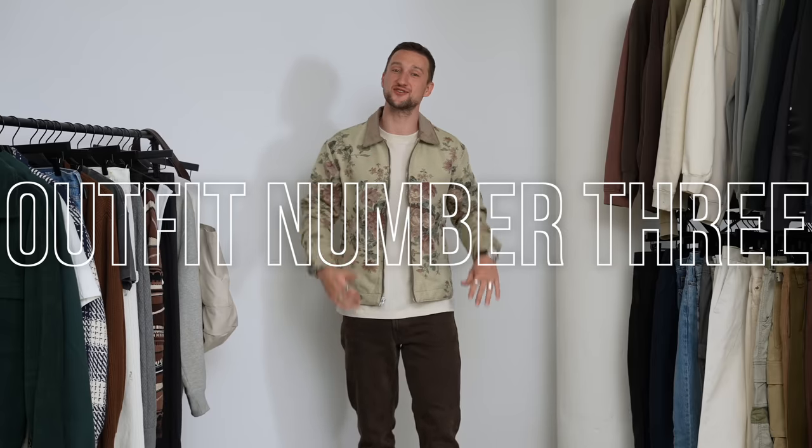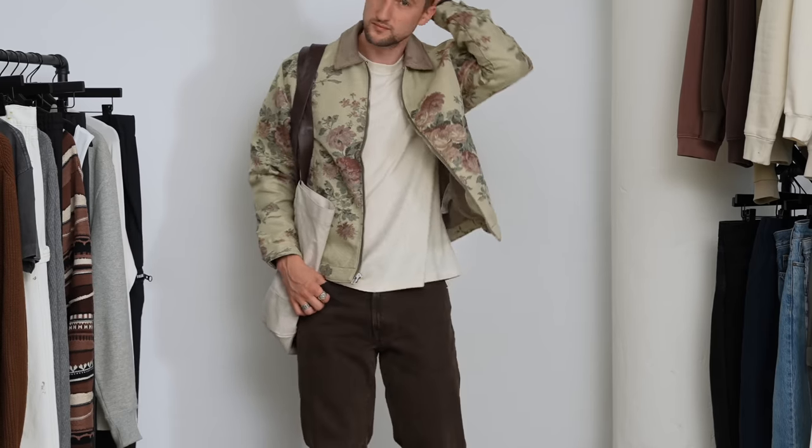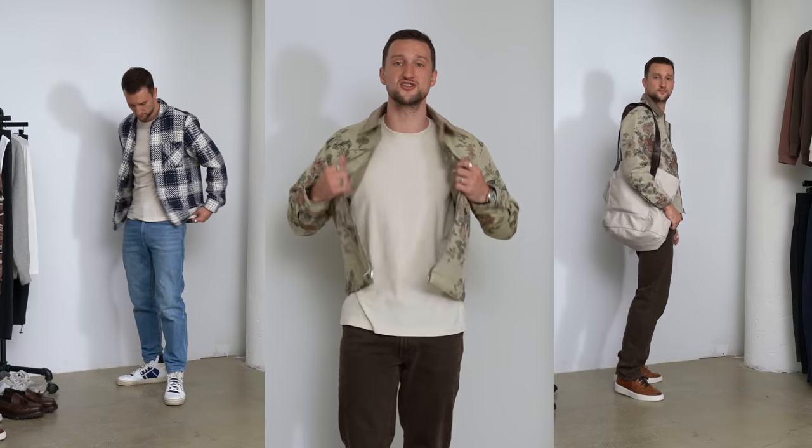Outfit number three is a head-to-ankle look from Abercrombie & Fitch. We've got that same basic t-shirt, which is definitely going to be part of many outfits as an essential this fall. On top, this beautiful Chacart jacket in a floral print with nice earthy colors, contrasting that with a brown pair of denim. I've had these throughout spring and summer and will definitely be wearing them a lot in the fall. This concept is very similar to look number two — jacket on top of a shirt with jeans and sneakers — but by choosing more earth colors, this is a lot more fall-appropriate.